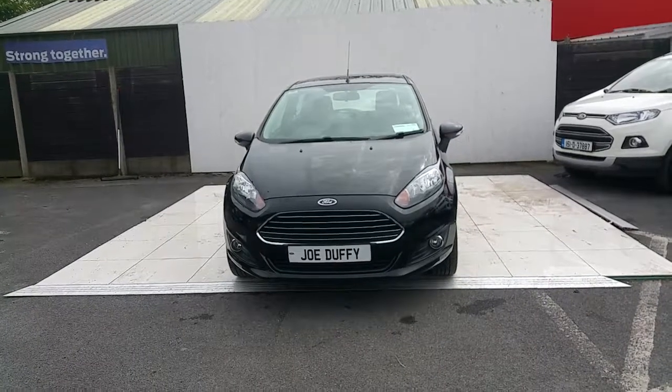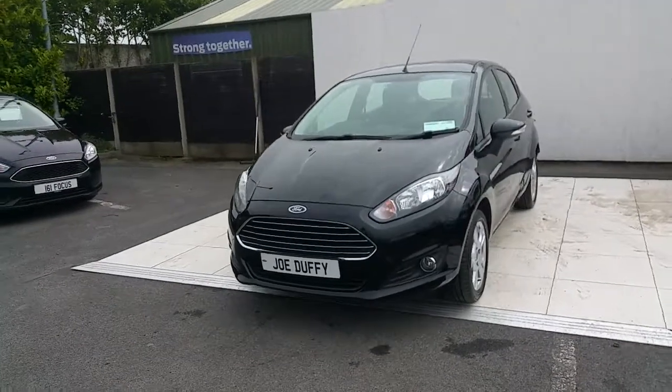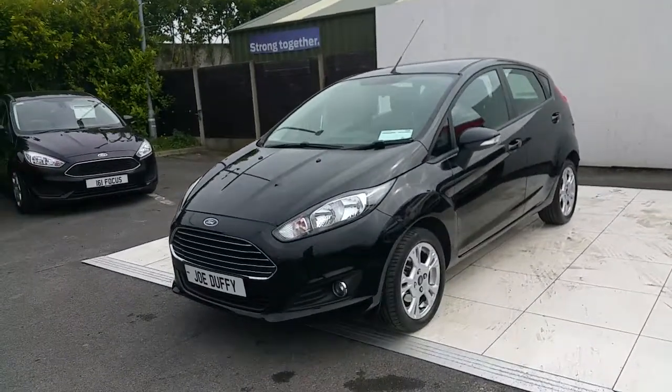Hi and welcome to Jodie Ford Used Cars Online. Today I want to show you this 151 Ford Fiesta. It's a Z-Tech model, and it's a 1 litre power shift automatic.